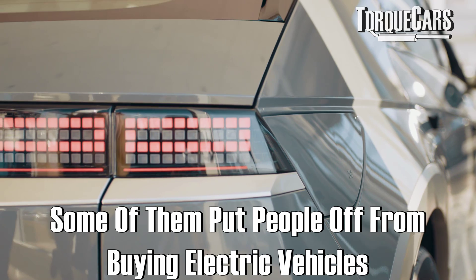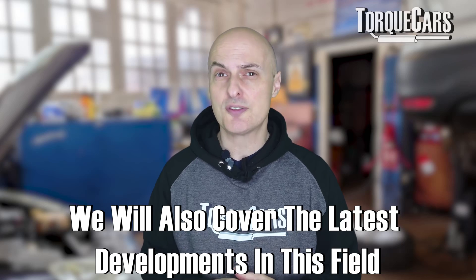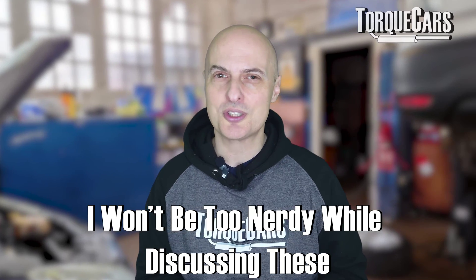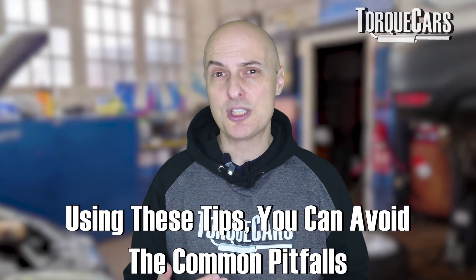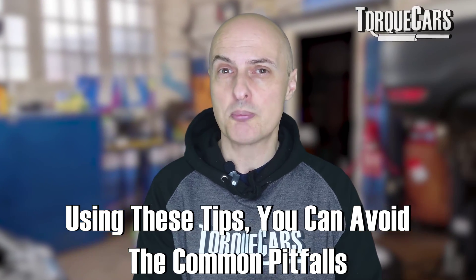Some of these actually put people off from buying electric vehicles, but there's also been some changes and developments in recent times, so I'm going to try and cover these. I'm not going to be too nerdy when it comes to discussing these, but the intention of this video is just to give you a good overview. If you've got an electric vehicle, you can avoid these common pitfalls. And if you're thinking of getting one, you may have been put off by some of the myths that surround some of these items.